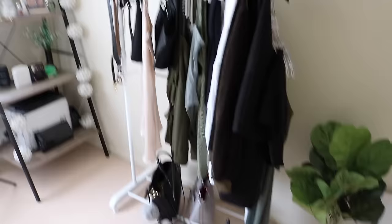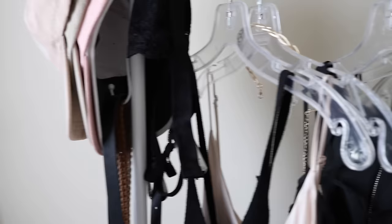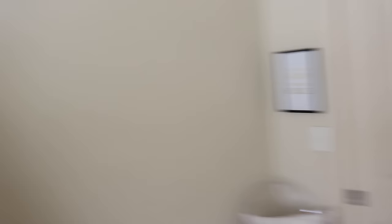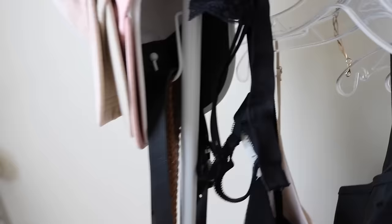Moving along you can see my clothing rack. It's pretty simple — it has wheels so you can move it, and it's from Kmart. Obviously this is not all my clothes; I have more in my bedroom through that door. But this is where I keep clothes that are new that I want to take outfit of the days in, or I need to show you guys in a clothing haul. I have my caps here — Missguided says 'Good Vibes', Polo Ralph Lauren, Stussy, and Nike on the bottom.